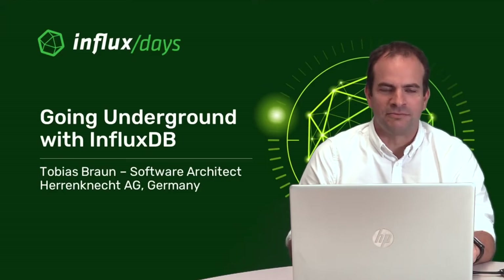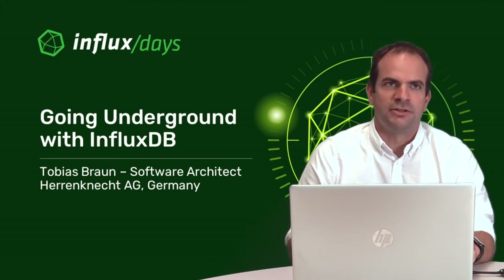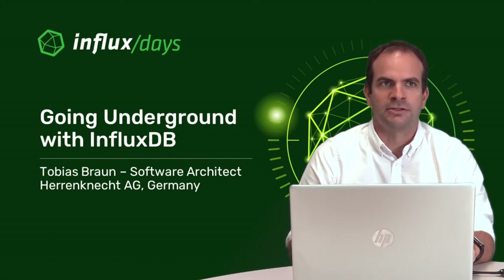Hello everybody and welcome to my session with the title Going Underground with InfluxDB. My name is Tobias Braun. I am a software architect at Herndnicht AG in Germany. We are a manufacturer of tunnel boring machines and on the next slide I will present what this session will be about.